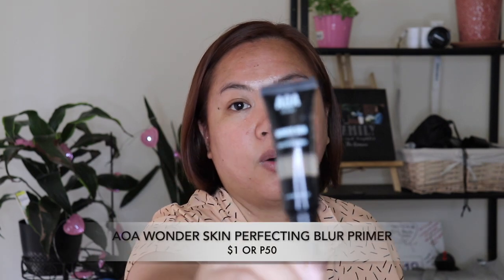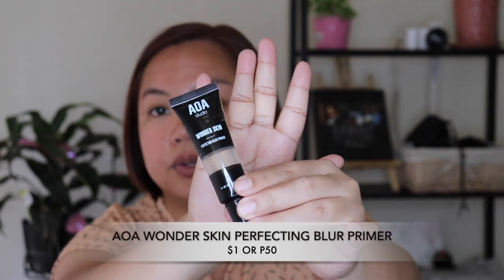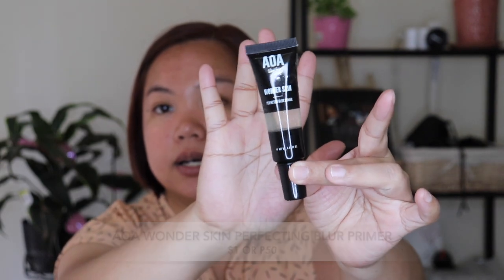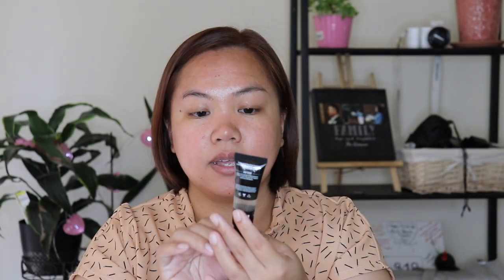First and foremost, I'll apply the Wonder Skin Blurring Primer. This is 0.67 oz. It says it's a skin perfecting primer that wears away imperfections and boosts radiance of foundation. How to use: apply from the center of the face outward and let it sink in.